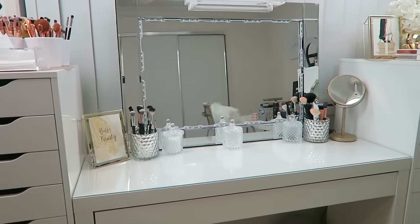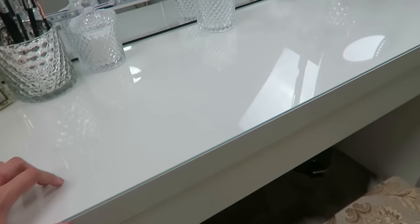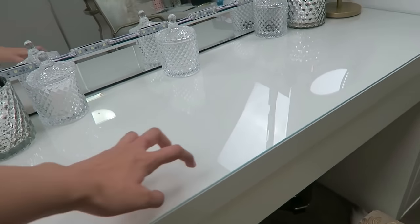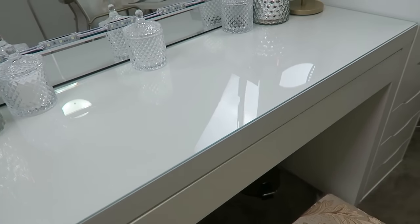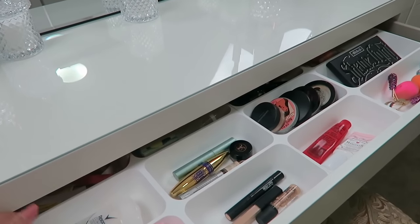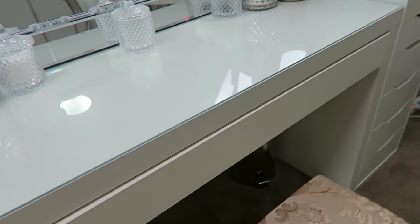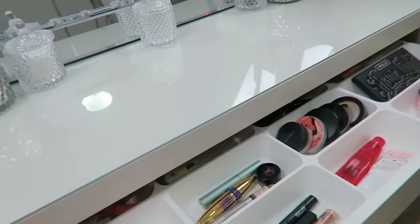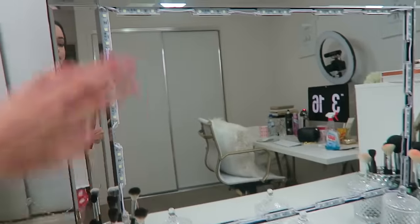The table is the IKEA Malm dressing table. I love that it comes with a glass top because it makes cleaning so easy. I probably wouldn't recommend the table itself in terms of storage, though, because the drawer doesn't pull out all the way. CJ adjusted it so it pulls out a little more than when you buy it, but that's the most we could get.